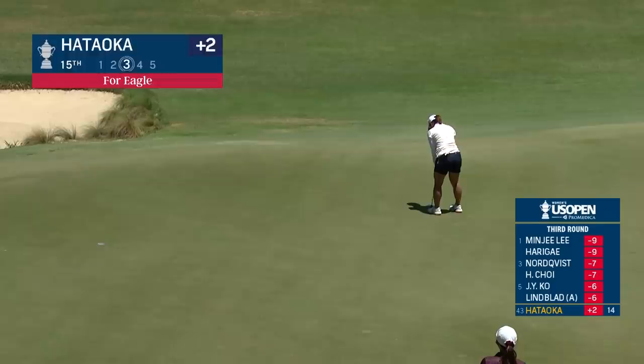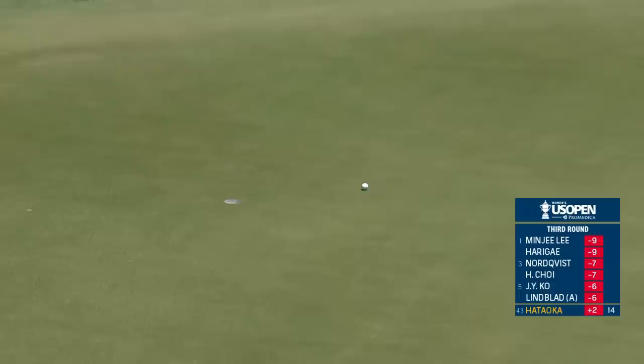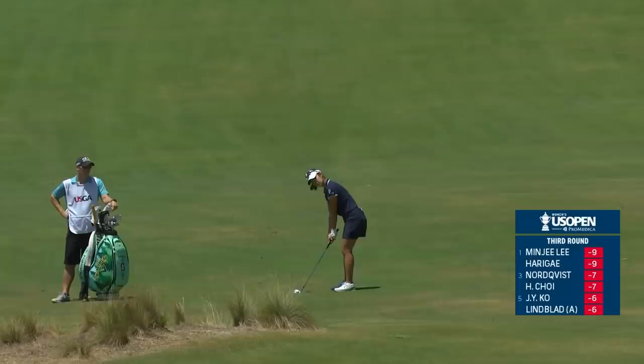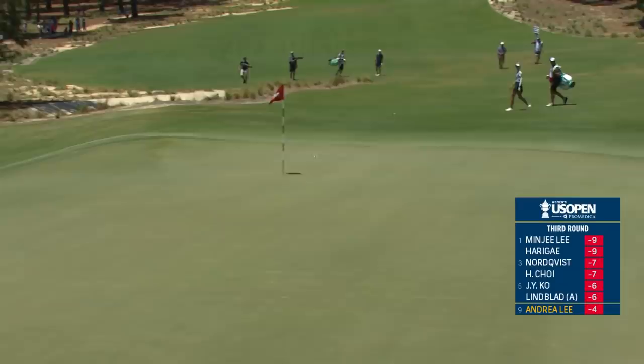This is Nasa Hataoka for eagle at the 15th. She outlasted Jin Young Ko a month ago at Wilshire Country Club in Los Angeles. This young Southern Californian Andrea Lee finished fourth, making it all the way to the semifinals at the match play in Vegas last week with a lot of shots like that.